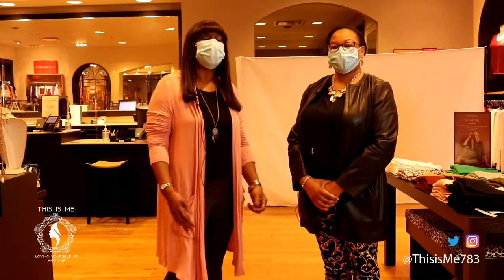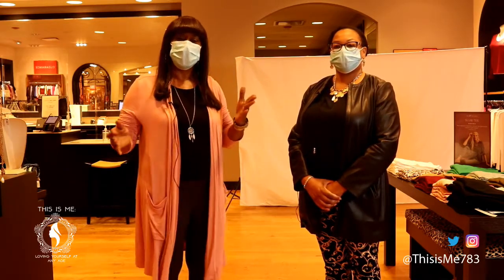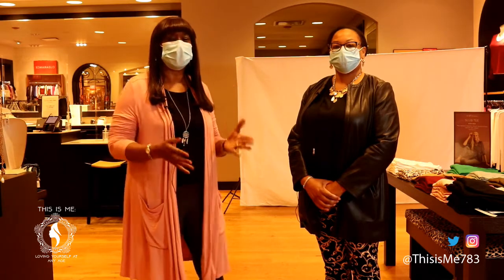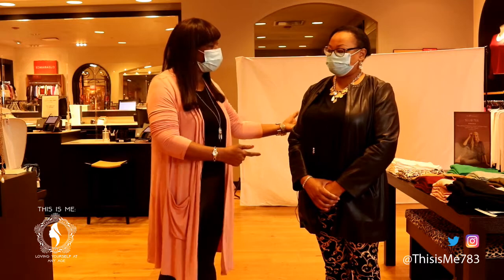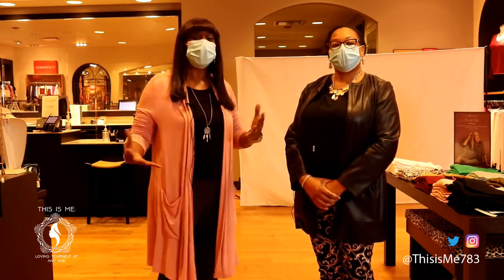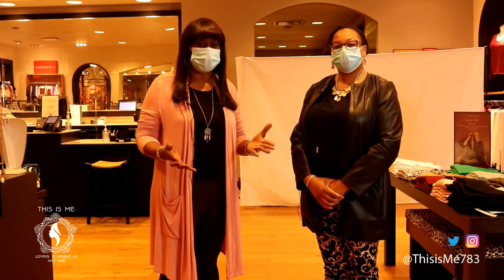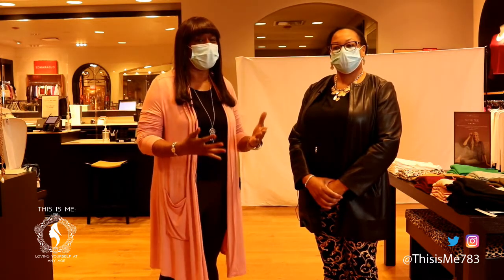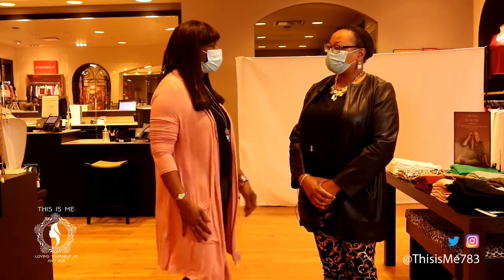Hi, I'm Brian Allen, and welcome to This Is Me. Today we are at Chico's Retail Store for Women in the Plymouth Meeting Mall. I'm here with LaRonda Wise, the store manager, and we're going to be having a fashion show. We're going to be showing you some of the fall and winter fashion here at Chico's. LaRonda, please tell us, what are some of the things that we're going to see tonight?